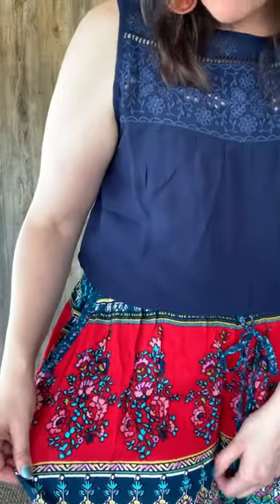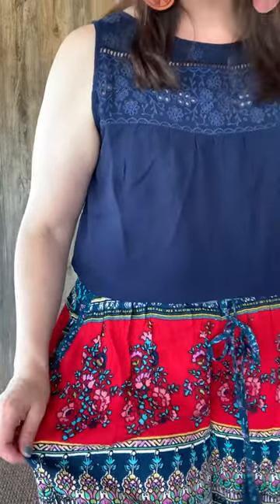They've got pockets, which is so fun. Down here at the bottom, it's got a ruffled hem. And just the colors — the rich, rich red, corals, pinks, light purple, teals. They are just lovely in every way.